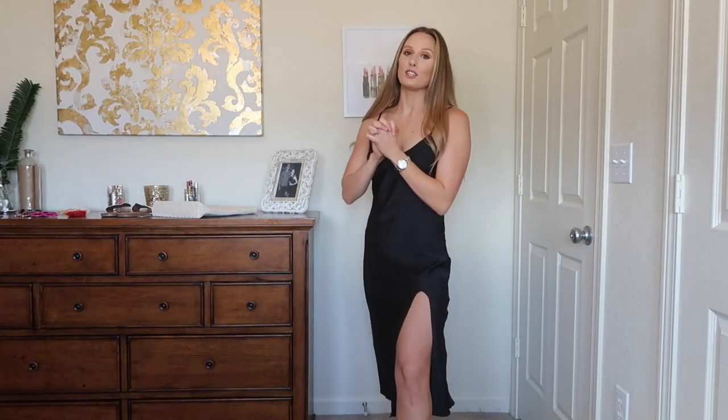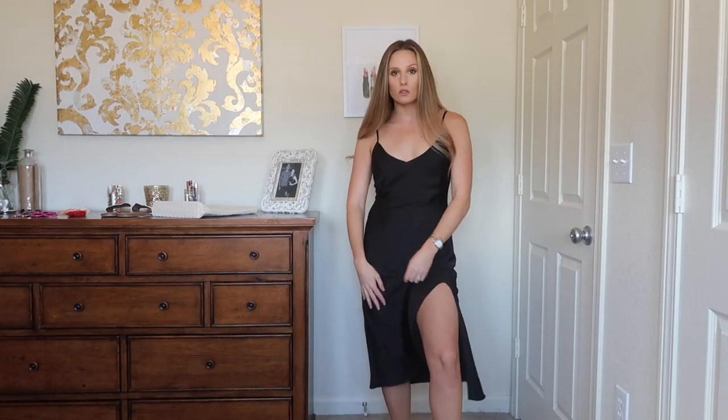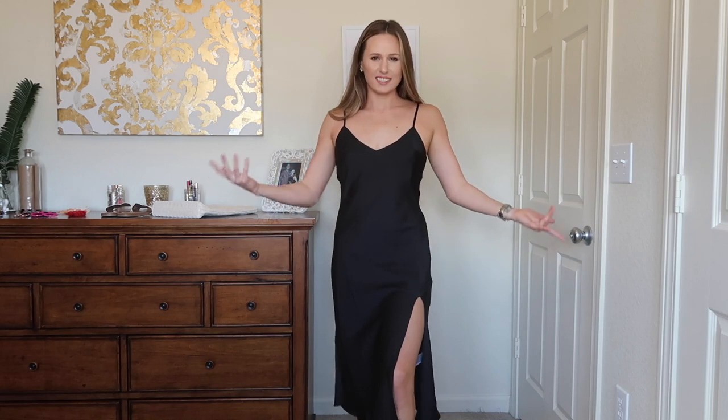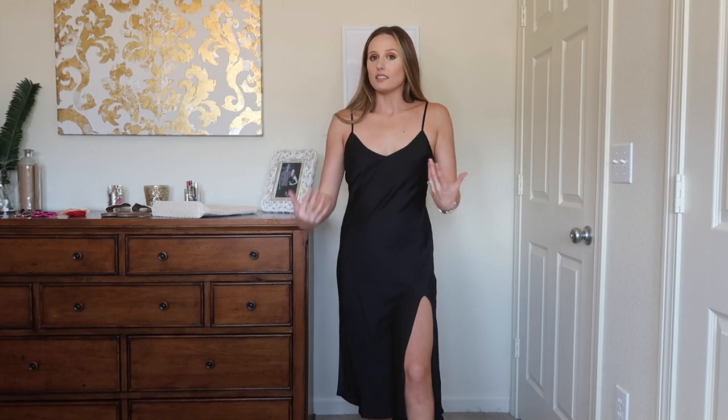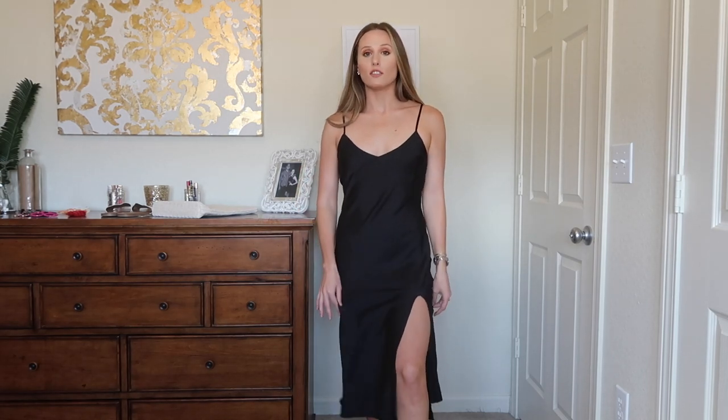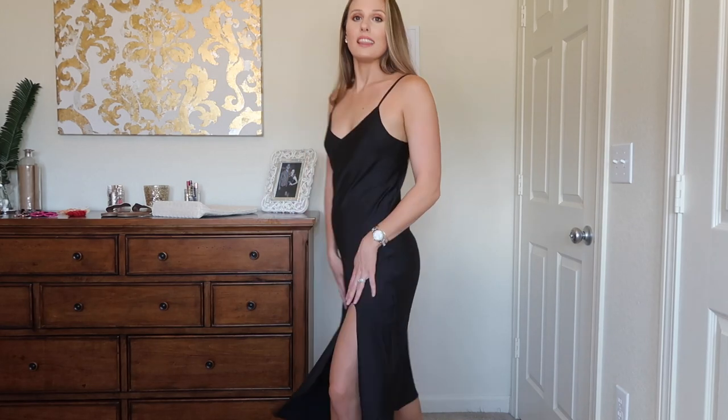Next is this black slip dress. I have been dying for a dress like this because you can do so much with it — sandals, heels to dress it up, accessories, a belt, a jacket, or tennis shoes. This dress can do so many things. You can wear it in the summer, bring it into fall, maybe even winter with tights underneath. I am obsessed with it. It's so soft and just sexy, right? Like I feel like it's just such a sexy, simple dress. The more simple it is, I just think that's sexier and more attractive — like you're not trying too hard. Love this one.